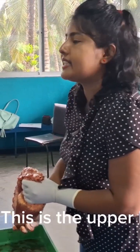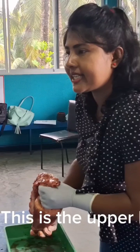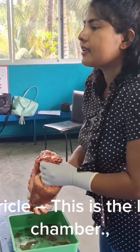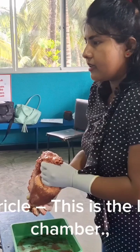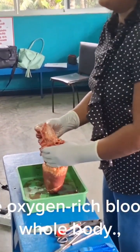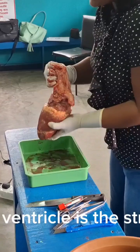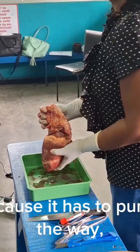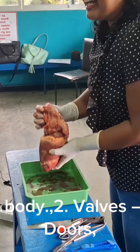Left atrium — this is the upper left chamber. It receives oxygen-rich blood from the lungs. Left ventricle — this is the lower left chamber. It pumps the oxygen-rich blood out to the whole body. The left ventricle is the strongest chamber because it has to pump blood all the way through your body.